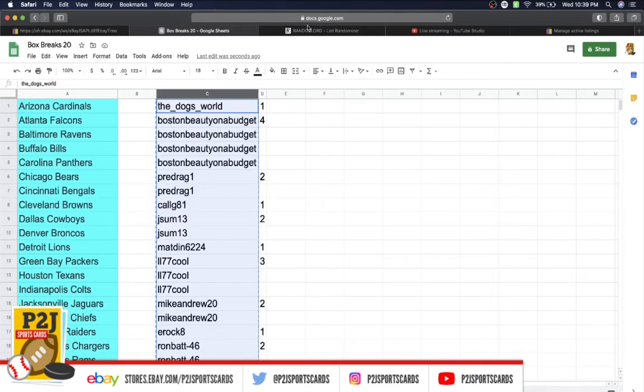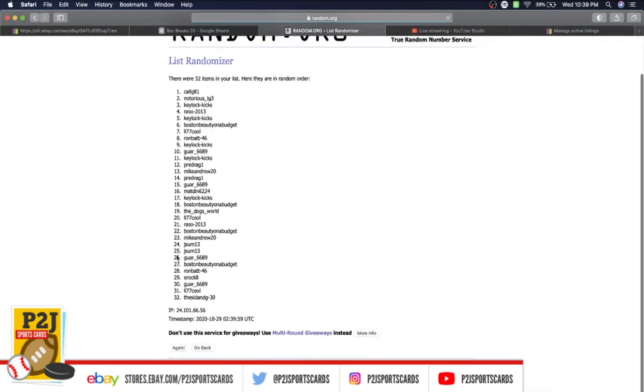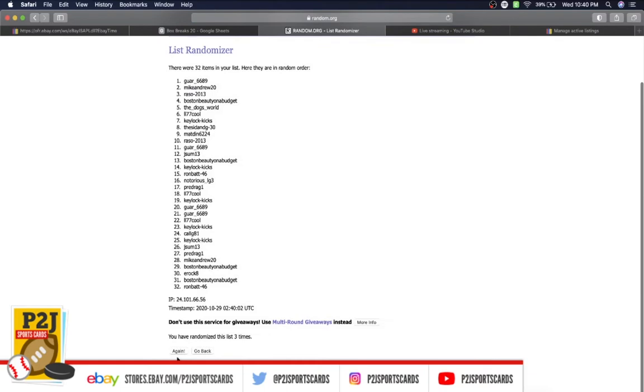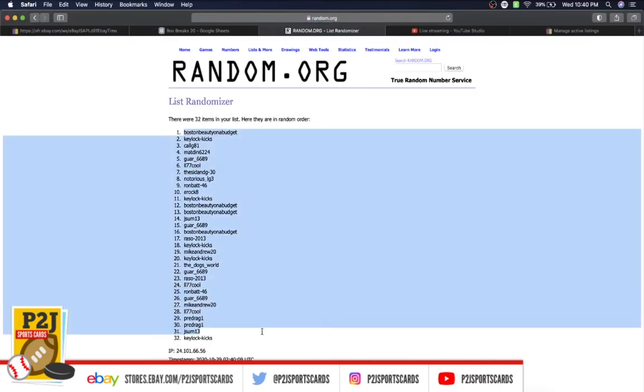Let's randomize everyone seven times to determine our teams for the break. Dogs World on top, Notorious on the bottom — once, twice, three times, four, five, six, and lucky number seven has Boston Beauty on top, Key Lock on the bottom.